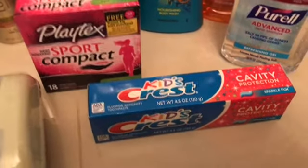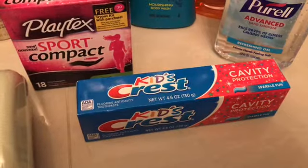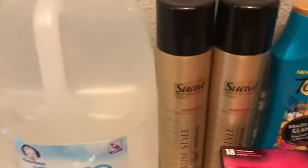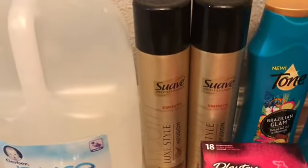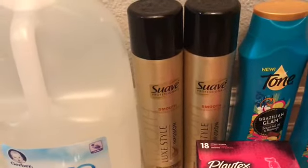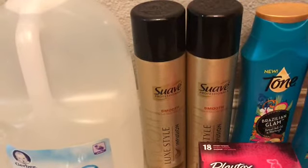For the toothpaste I had a $1 coupon from coupons.com and got back 50 cents from Ibotta. I also did the Suave Professional hairspray — these were $3.98 each. I had the buy one get one free coupon from last week's inserts, which took $3.98 off, making it $3.98 for two.